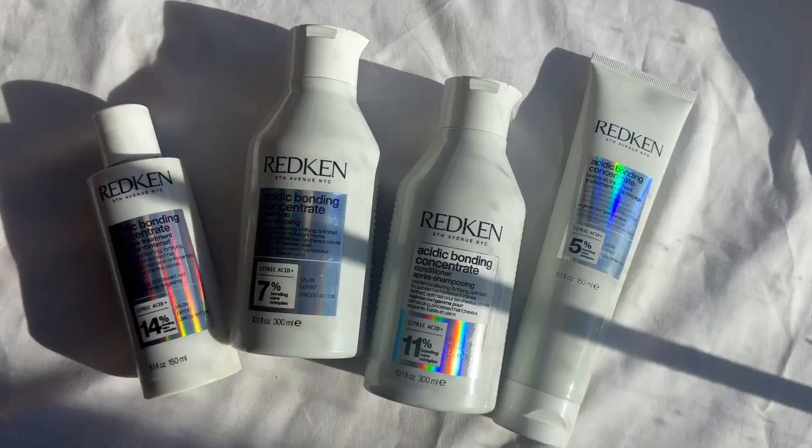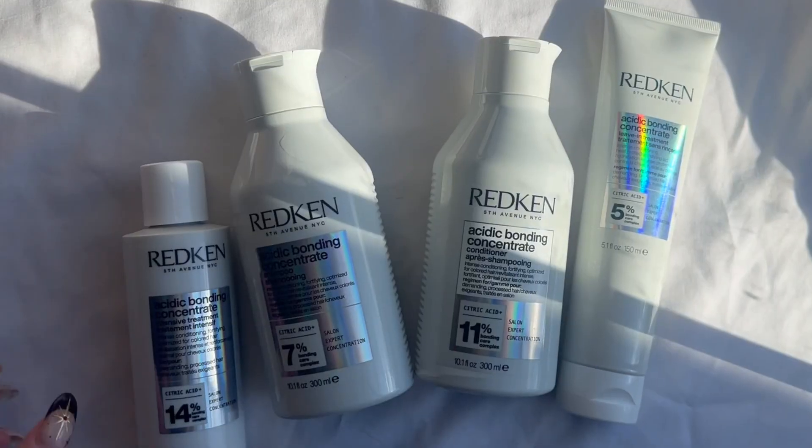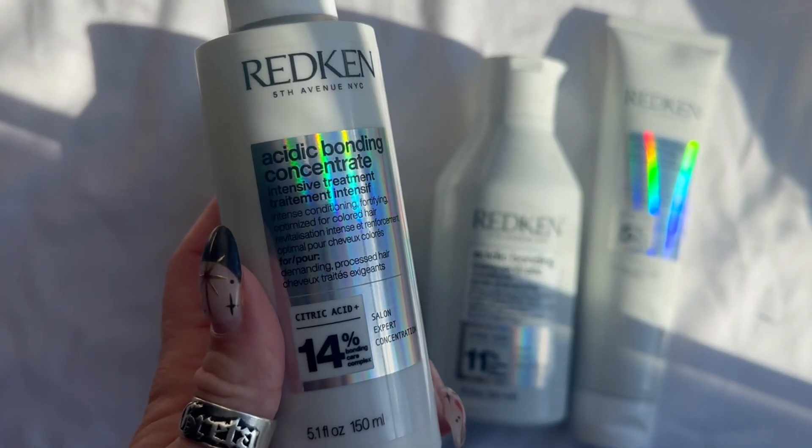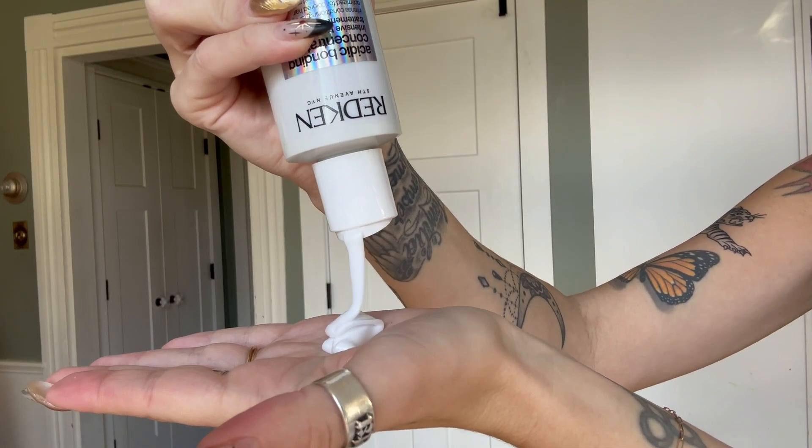Let's do my hair treatment together. My hair is bleached and I have heat damage, all the things. Today I'm using the intensive treatment from Redken — it's from their Acidic Bonding Concentrate line. It's amazing. It makes your hair stronger, smoother, and reduces breakage.